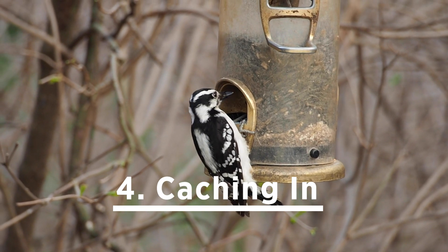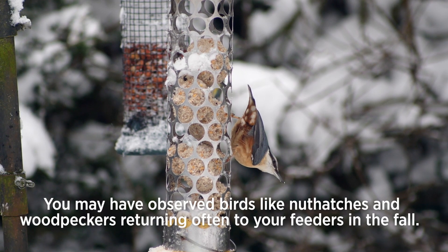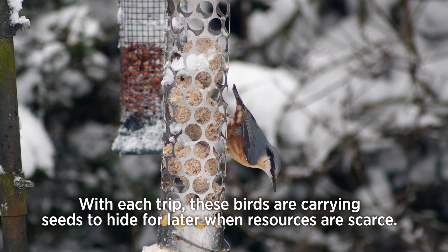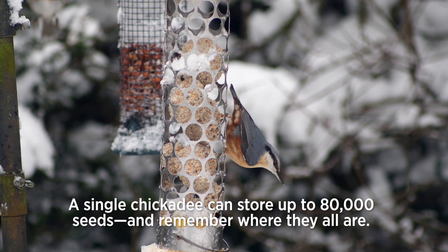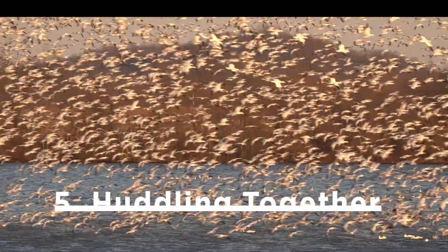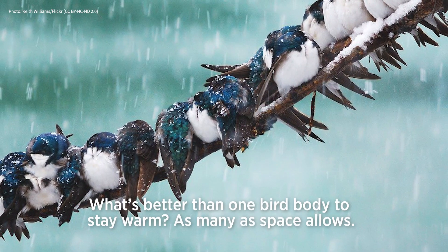Number four: caching in. You may have observed birds like nuthatches and woodpeckers returning often to your feeders in the fall. With each trip, these birds are carrying seeds to hide for later when resources are scarce. A single chickadee can store up to 80,000 seeds and remember where they all are.